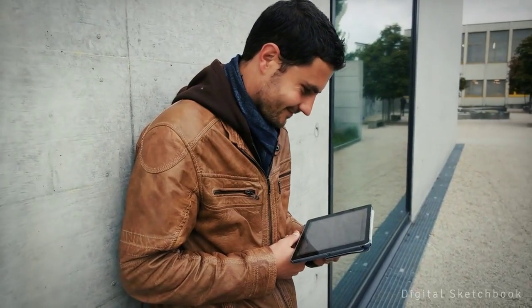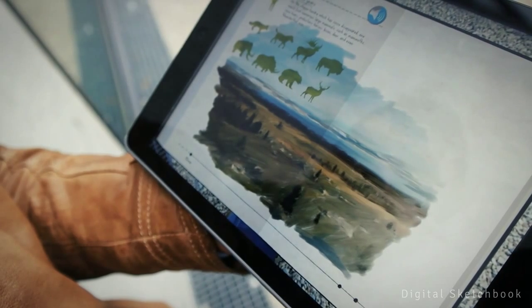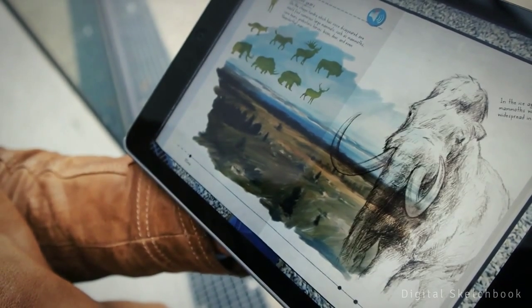Some 40,000 years ago, the Ajwa region did not at all look like what it does today. The landscape consisted of a mosaic of rocks, low-growing vegetation, tall grasses, bushes and dwarf shrubs.